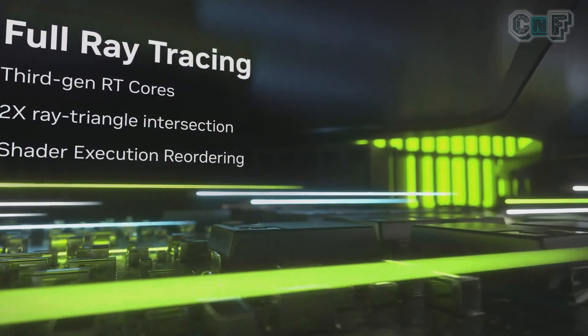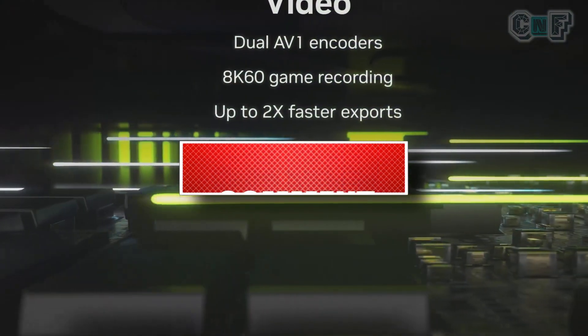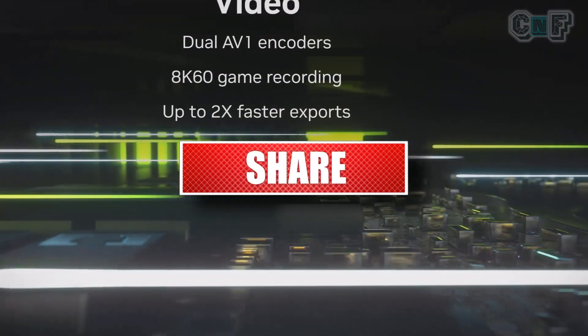I hope this video was informative. If it was, I would appreciate it. If you liked the video, please share it with your friends, family, and people who are looking to buy a new gaming laptop. Do subscribe and I'll see you in the next one. Bye-bye.